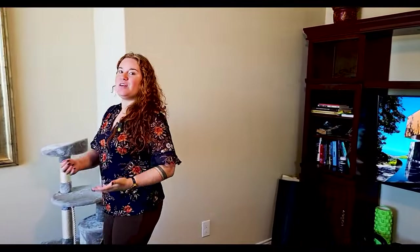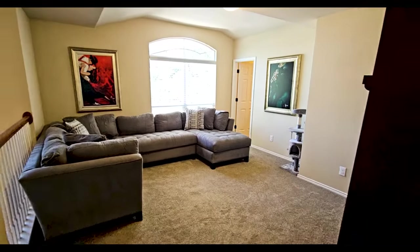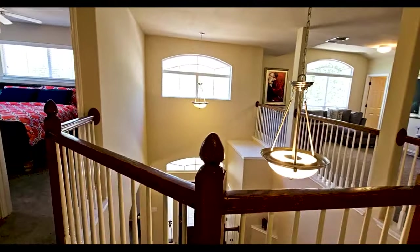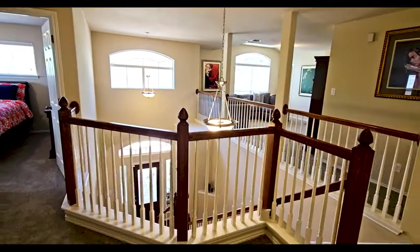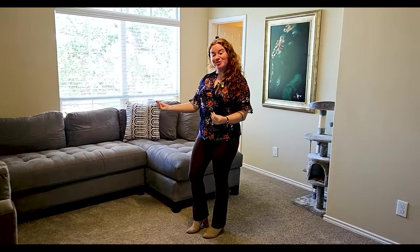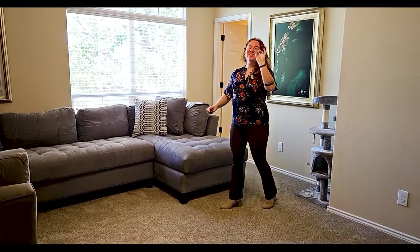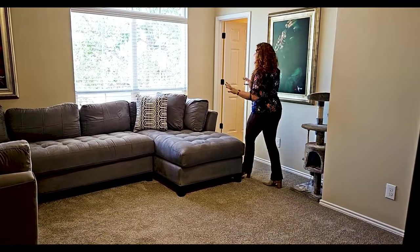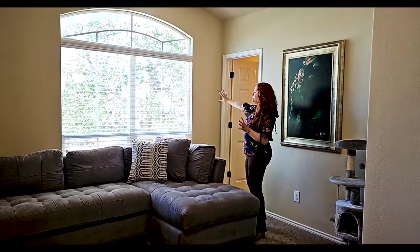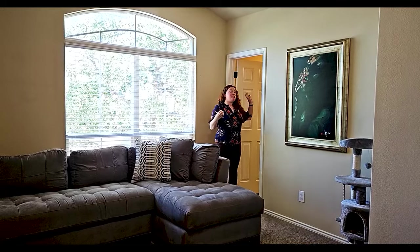We're now upstairs and I really want to show y'all how large this game room is — another great flex space, kind of a secondary living area. I like how it's massive but still feels nice, quaint, and serene. Also, I want to mention the central vacuum system is throughout the entire house, not just the garage — that's just where the central unit is located. The game room has lots of natural light from a large window with beautiful trees visible outside.